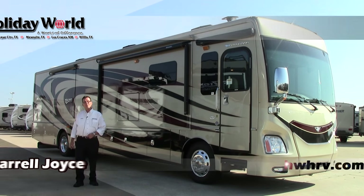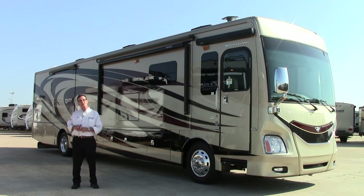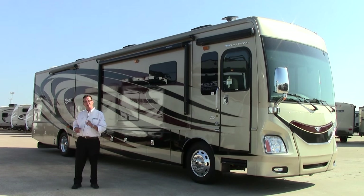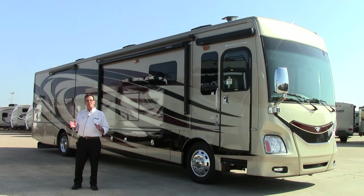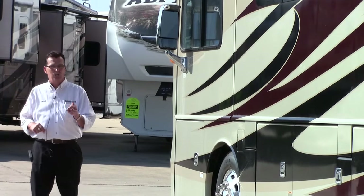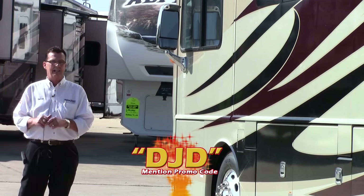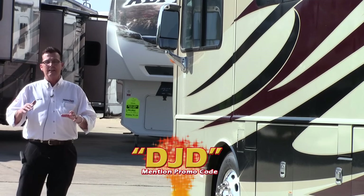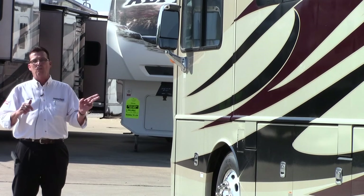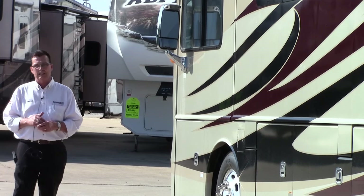Good morning folks, this is Darrell Joyce from Holiday World of Houston here in Katy, Texas. This morning we're going to talk about the brand new 2016 Discovery — the redesigned 40E for 2016. Last year when it was first introduced at the Pomona, California show, this particular floor plan was awarded the best of the best — the best floor plan available in the entire United States in RVs.